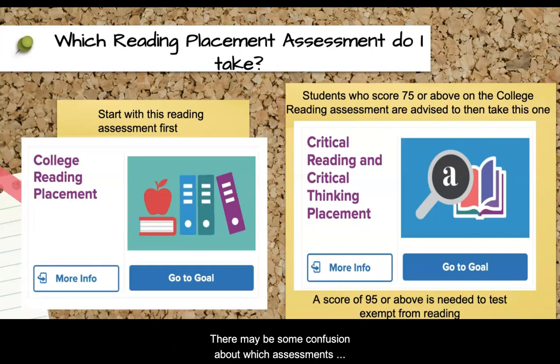There may be some confusion about which assessments need to be completed. For the reading portion, you will see two tests available. Students are advised to take the college reading assessment first before taking the critical reading and critical thinking assessment to get a feel for what the assessments are like. Students who score a 75 or higher on the college reading assessment are advised to take the critical reading and critical thinking assessment to try to test into CRE 101 or test exempt from reading. Students need a score of 95 or higher on the critical reading and critical thinking assessment to test exempt from reading. Testing into CRE 101 or exempt from reading will save you time and money, so we strongly encourage students to take the critical reading and critical thinking assessment.